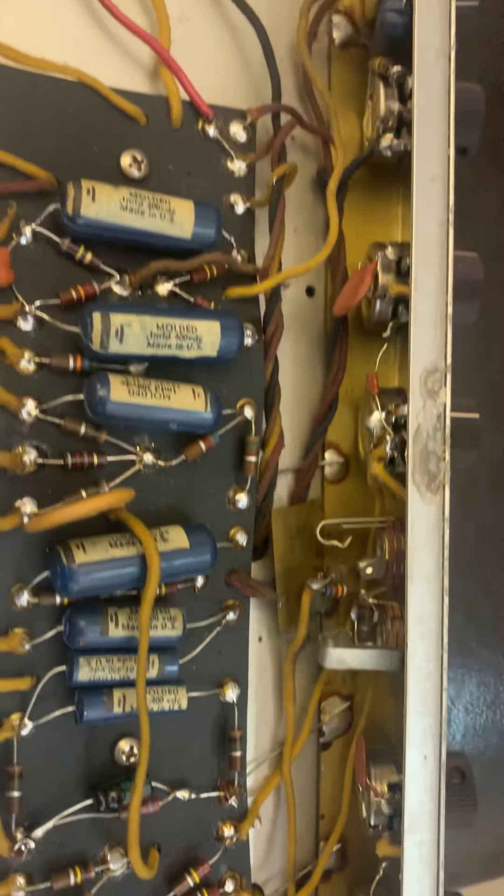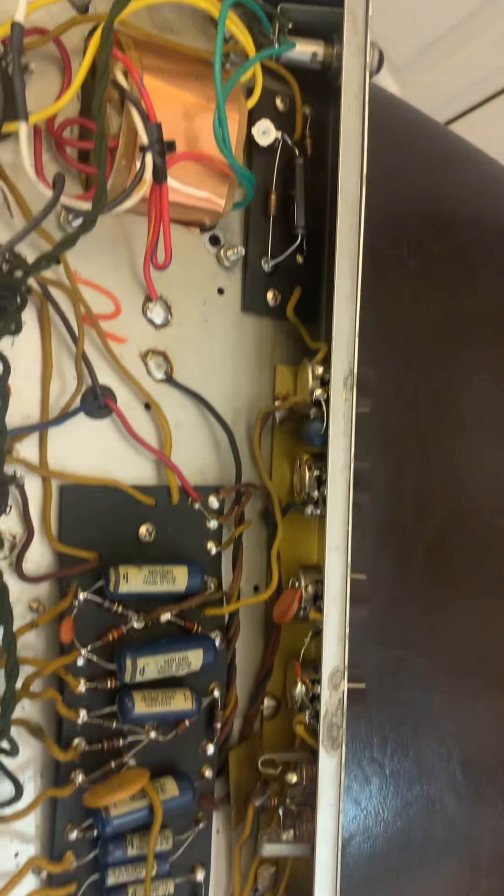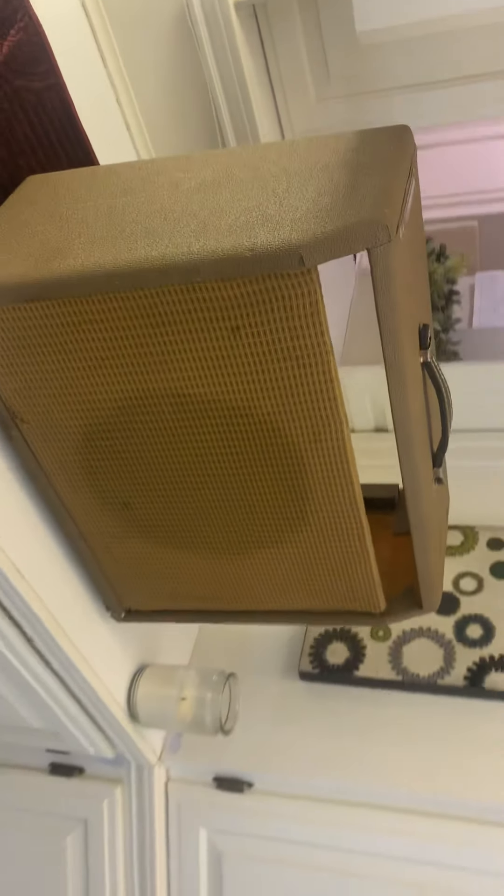I've only owned this amp for about eight, maybe nine or ten years. Anyway, there it is — a '61 or '62 Fender Deluxe, for sale on eBay.